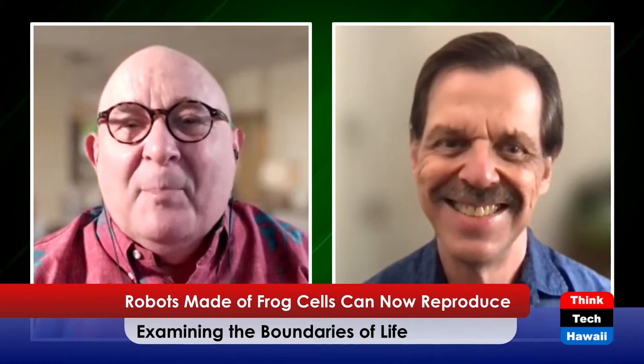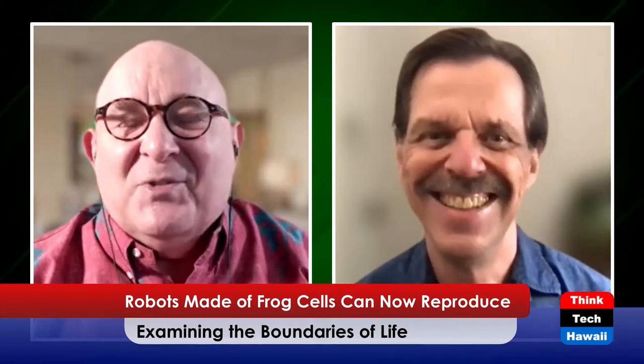Robots made of frog cells - wow, exciting! We don't pay enough attention to biogenetics. Ethan Allen, our chief scientist, joins me here on Likable Science for the Think Tech five o'clock show on a given Tuesday. I'm Jay Fidel, and I'm looking forward to learning more about what do you call it - biogenetics, bio-copying? Ethan, tell us what's going on.